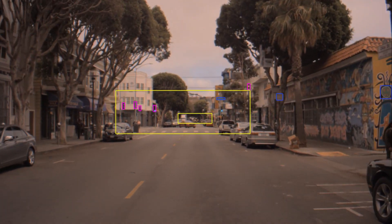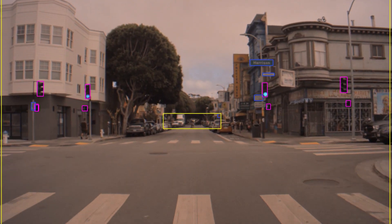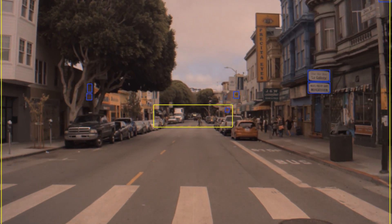Here, WaitNet is detecting different types of intersections. First, a traffic light-controlled one, followed by a stop sign-controlled intersection with a pedestrian crosswalk.